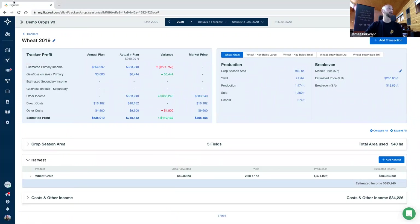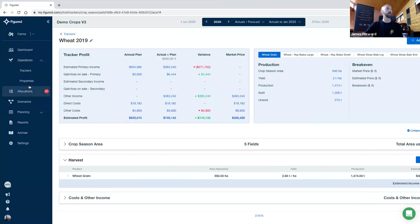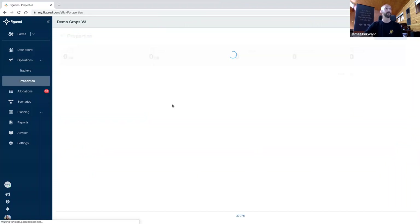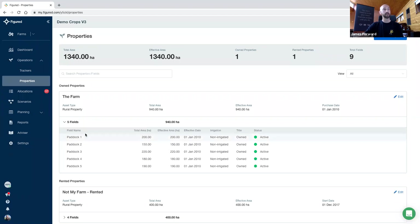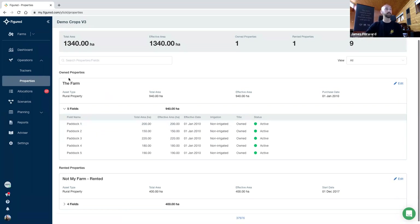So the properties and fields menu — when the rolling plan and crops is activated — lives underneath our operations menu under Properties. Upon migration, your existing farm area will be copied over as one total. So if you had 1,300 hectares, you'd see one line saying the name of the farm and underneath one record saying the total area. In this example, we've got two properties — the top one is an owned property, the bottom one being rented. Both of them have got a paddock-level split in there.